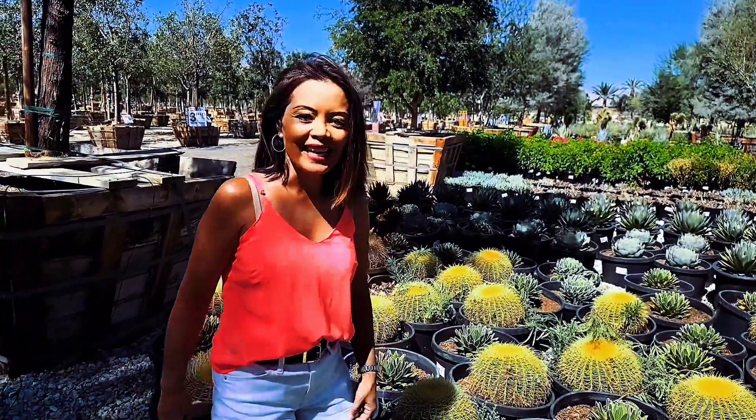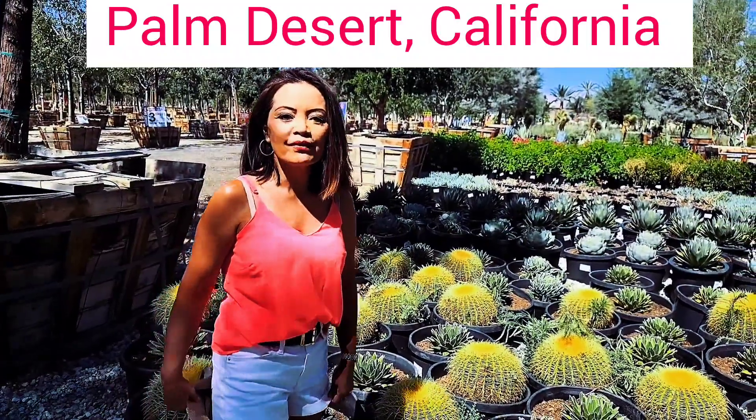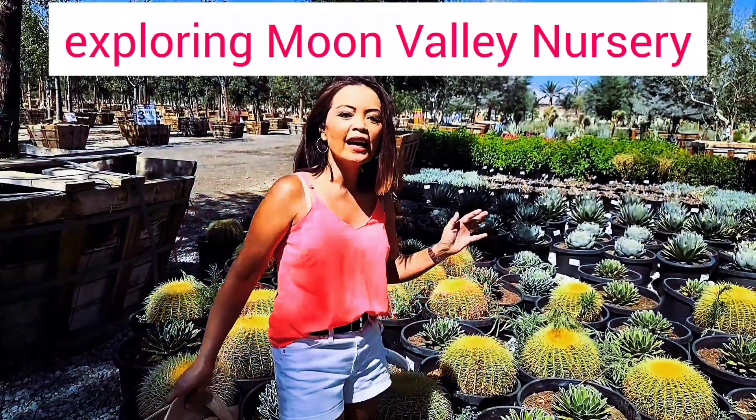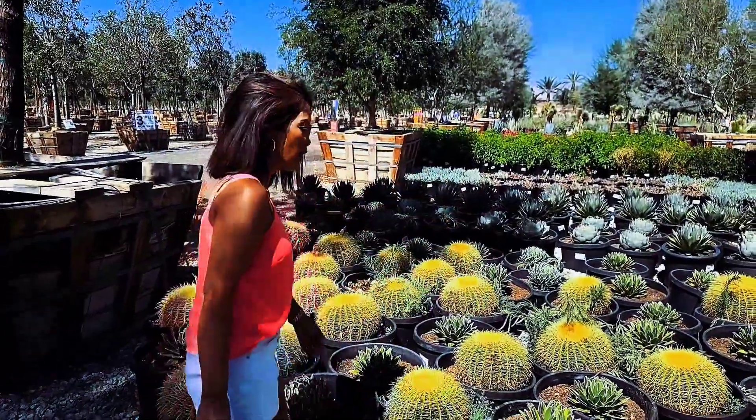Hi, it's Cheryl from Cheryl's Sunning Succulents. Today I am in Palm Desert here at Moon Valley Nursery and I want to show you what succulents live here in 100 degree weather.